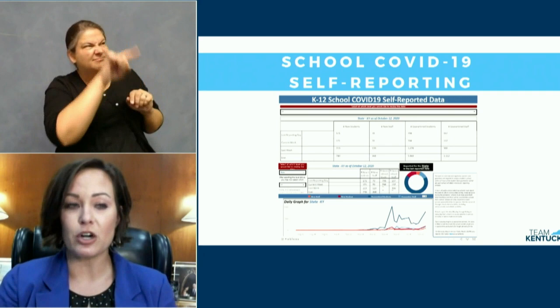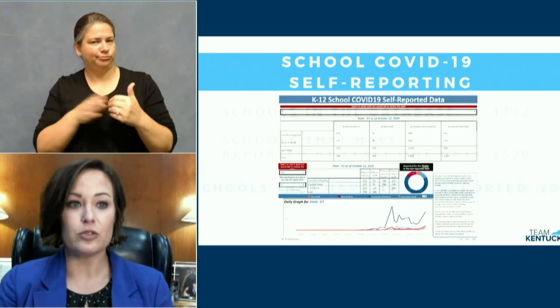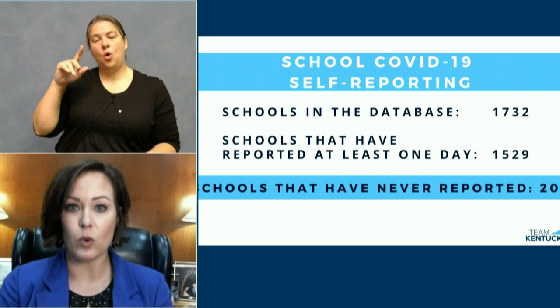Here's where we stand currently in Kentucky. The dashboard was made public on September 29th. There are 1,732 schools in this database, and as of today, it shows that we have 798 quarantined students and 137 quarantined staff across Kentucky.